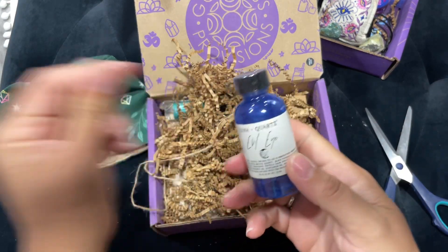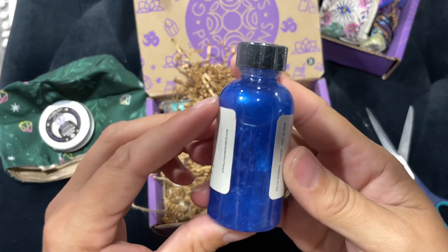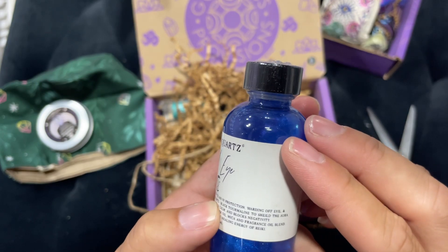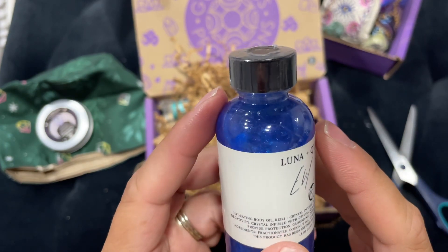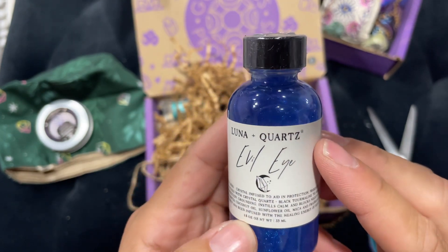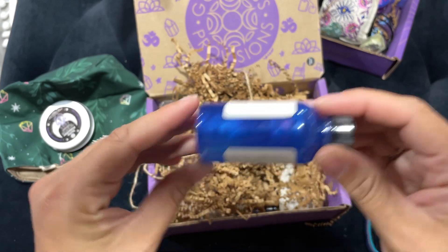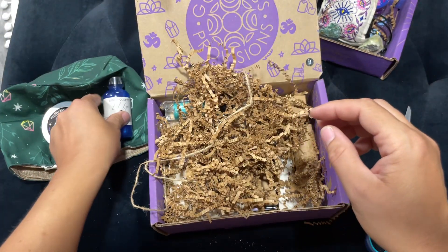Luna Quartz Evil Eye — oh, it's like blue mica powder, really blue and shimmery. It's a hydrating body oil, reiki crystal-infused to aid in protection, warding off evil and negativity. Crystal-infused with crystal quartz and black tourmaline to shield the aura, provide protection, grounding, instill calm, and block negativity. Ingredients: fractionated coconut oil, sunflower oil, mica, and fragrance oil blend. This product has been infused with the healing energy of reiki.